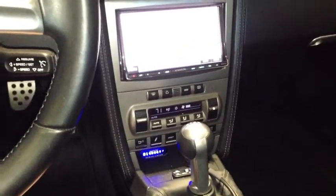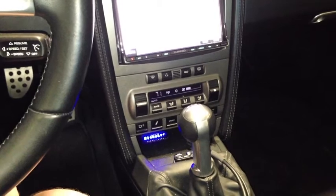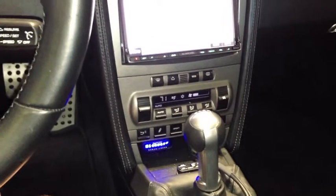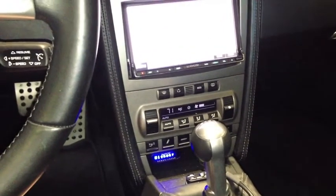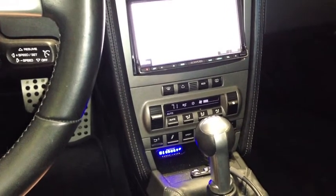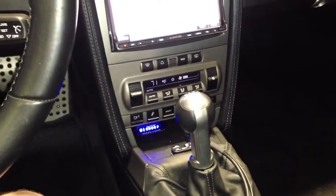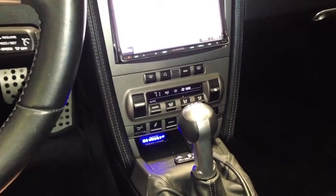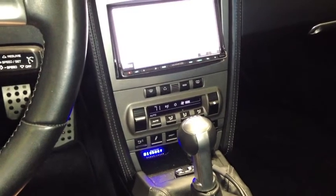One of the other features of this vehicle is the Escort 9500 CI radar system with GPS. It basically gives you XK, KA band, and laser — or what some people refer to as LiDAR detection. The 9500 also has a diffuser on the front so that you can put it in the shifter mode, and that will deflect a laser shot at the front of your car.